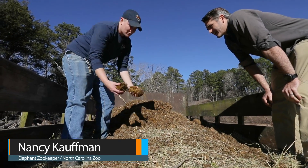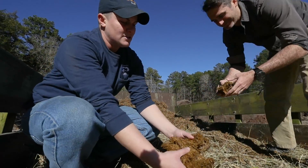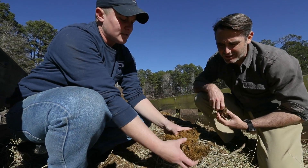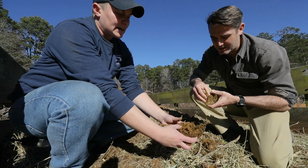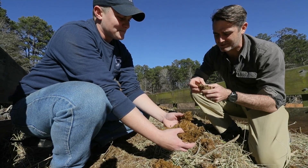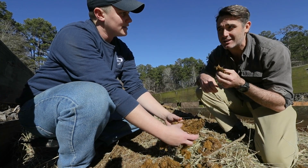An elephant is going to eat about 200 to 300 pounds of food a day. Just grab it — it's not carnivore poop, it's all hay. They digest about 60% of what they eat, and the other 40% comes out looking just like this. So it actually makes a great fertilizer — it doesn't even feel like poop, feels kind of like wet hay.